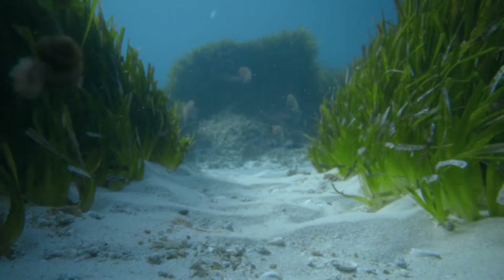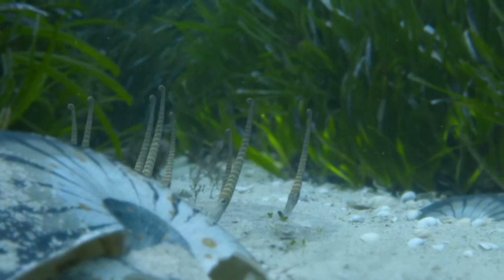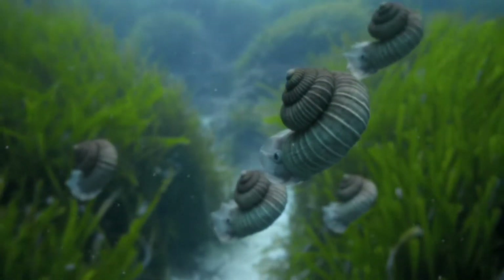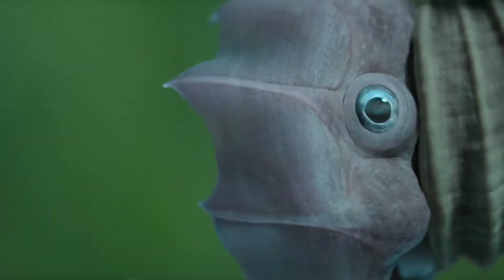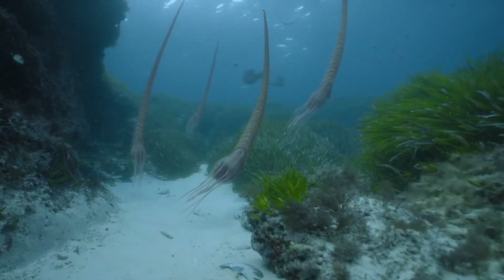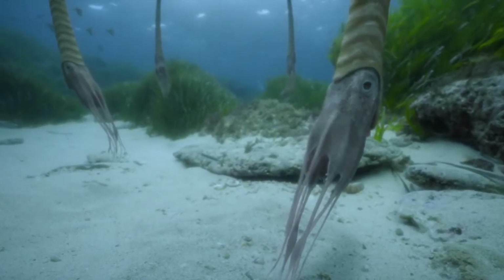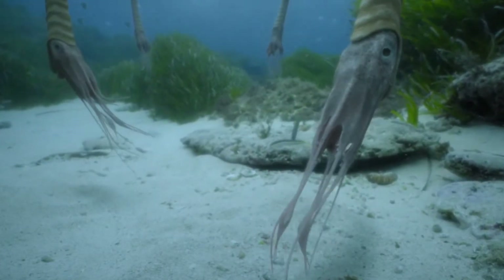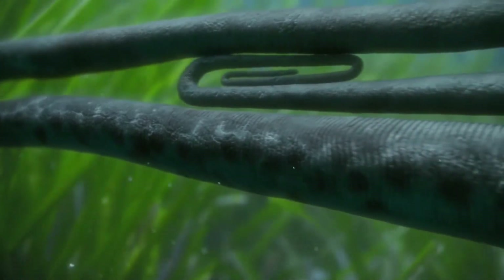Here, shoals of ammonites occur in a surprising variety of sizes and shapes. This strange six-foot-long giant is Baculites, which feeds near the sea floor. And almost matching it in size, Diplomoceros, shaped like a giant paperclip.